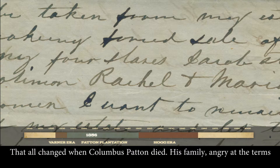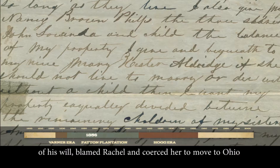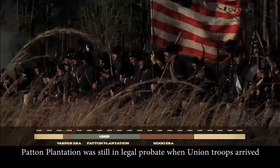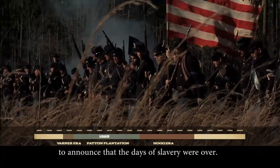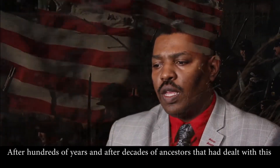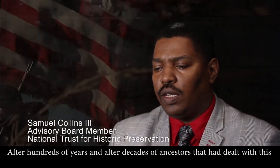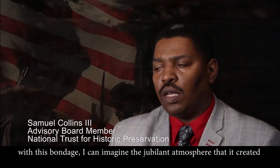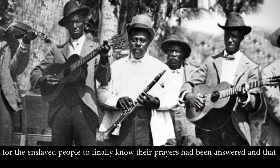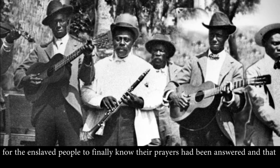That all changed when Columbus Patton died. His family, angry at the terms of his will, blamed Rachel and coerced her to move to Ohio, where she stayed until after the Civil War. Patton Plantation was still in legal probate when Union troops arrived to announce that the days of slavery were over. After hundreds of years, and decades of ancestors dealing with this bondage, I can imagine the jubilant atmosphere — the enslaved people finally knowing their prayers had been answered and that they were free.